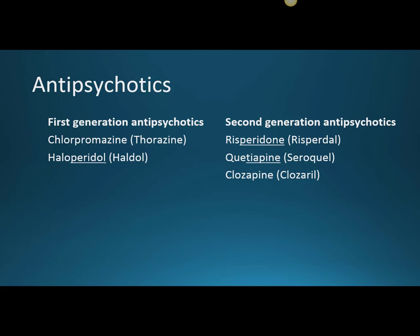First generation antipsychotics are historically the older class of drugs and they can be divided into low and high potency depending on their dopamine blockade.